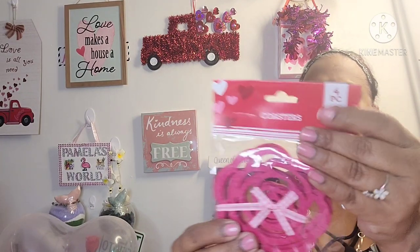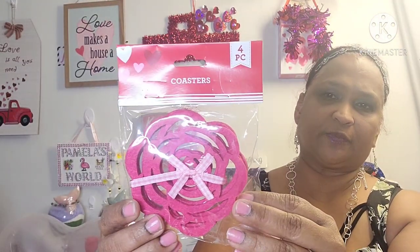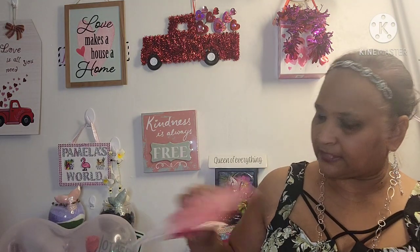Then I picked up these coasters, and these are in the shape of a flower. Look how beautiful that is. Then I got these 16-piece heart napkins in the shape of a heart — absolutely gorgeous.